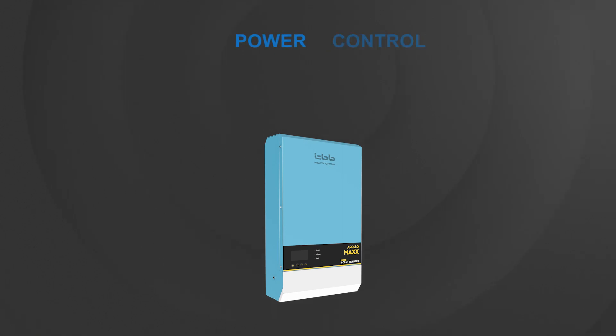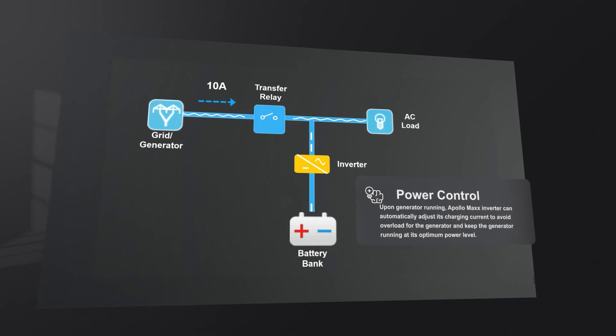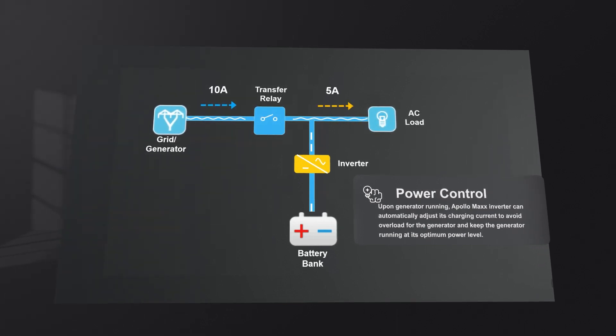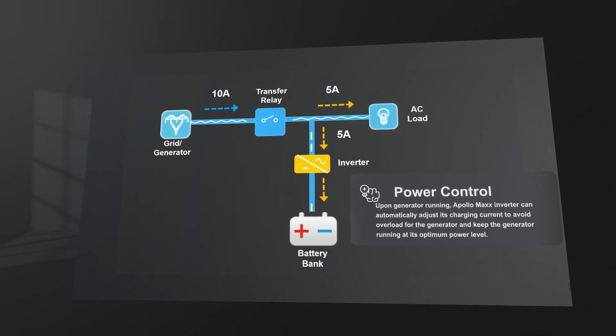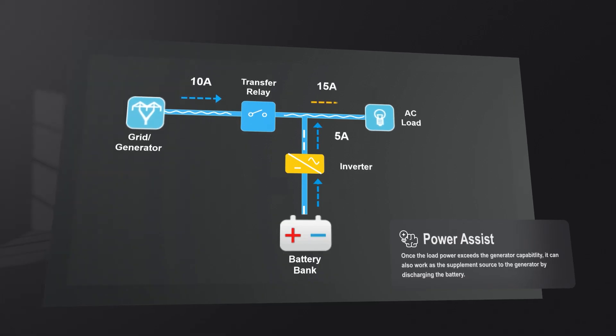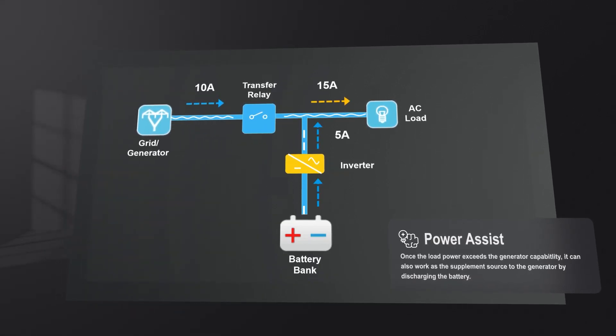Generator self-study capability makes it compatible with the majority of poor generators in the market. The Apollo Max inverter has both power control and power assist capability to enable small generators to handle big loads and meet the demand of a limited grid. Upon generator running, the Apollo Max inverter can automatically adjust its charging current to avoid overload and keep the generator running at its optimum power level.